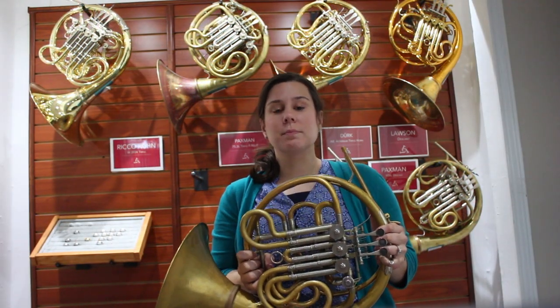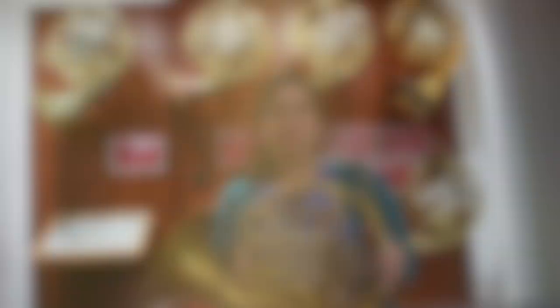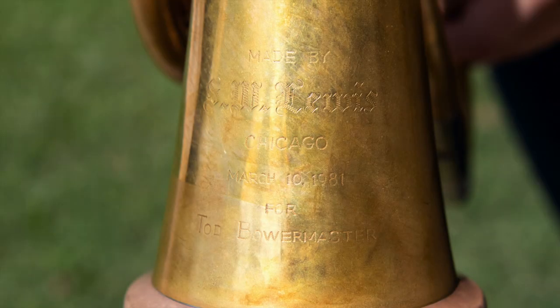This particular horn was made in 1981 for Todd Bowermaster. You can see here it even has the engraving on the horn, which is pretty neat.